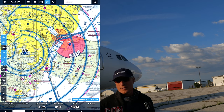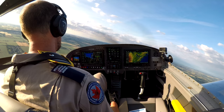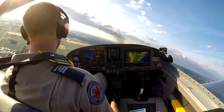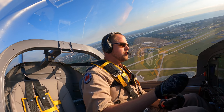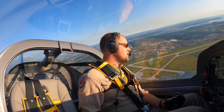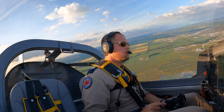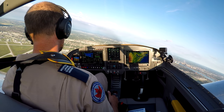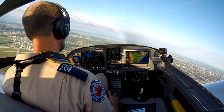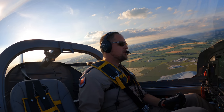Dave contacts Detroit Approach, identifying as RV-14 Charlie Golf Alpha orbiting over Windsor on an initial test flight, requesting permission to enter the Bravo airspace up to 5,000 feet for flight safety. Detroit assigns squawk 4716 and clears Charlie Golf Alpha to enter Detroit's Class Bravo, maintain VFR at 5,000. Dave then plans to slow to Acro VA of 147 knots and perform wind-up turns at 1.4–1.5G in 45-degree banks.